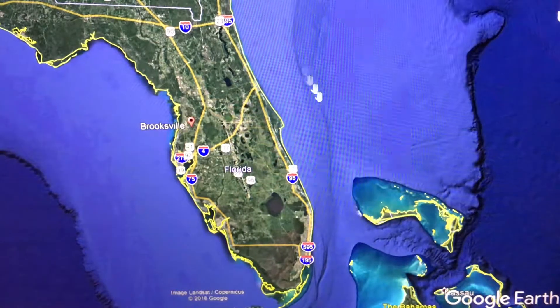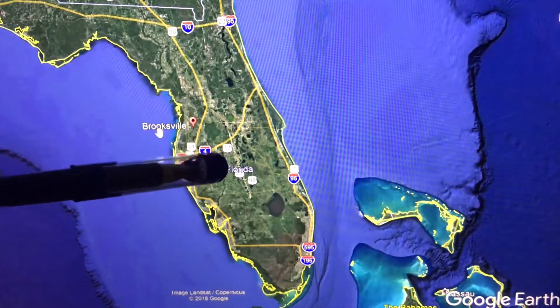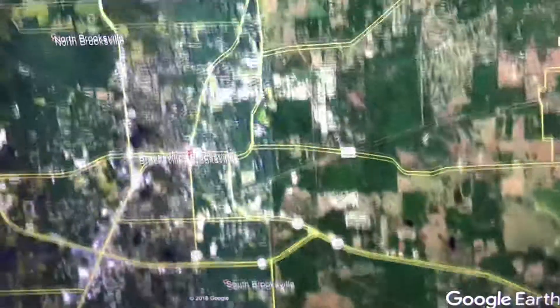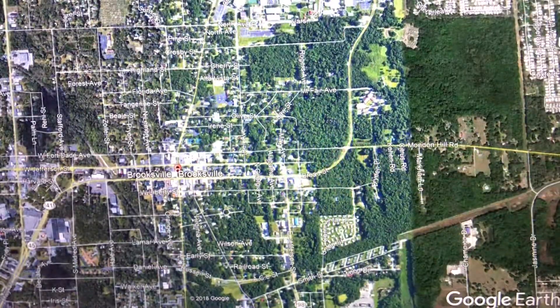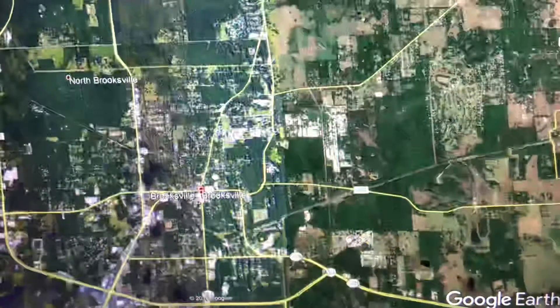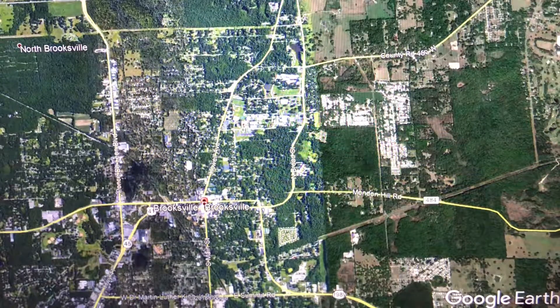Hey, welcome back to allpropertyvideos.com. Today we're talking about Brooksville, located right here north of the Tampa Bay region. As we move in, you'll notice it's an absolutely classic inland Florida town. That's really what it was all about back in the day — the heritage of a town like this is more of a farming heritage: citrus, farming, livestock raising. These are charming little towns that grew up around these activities back in the early days of Florida.